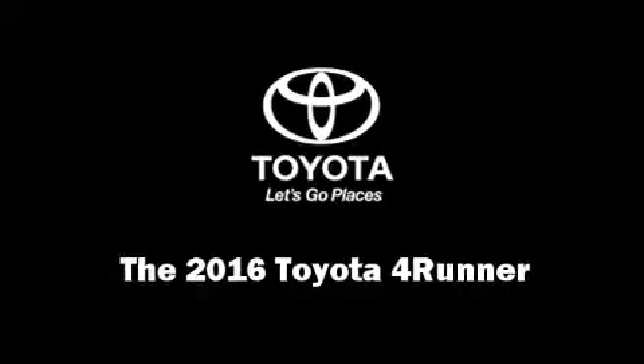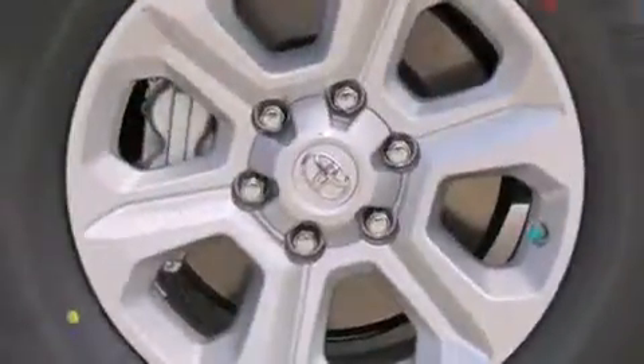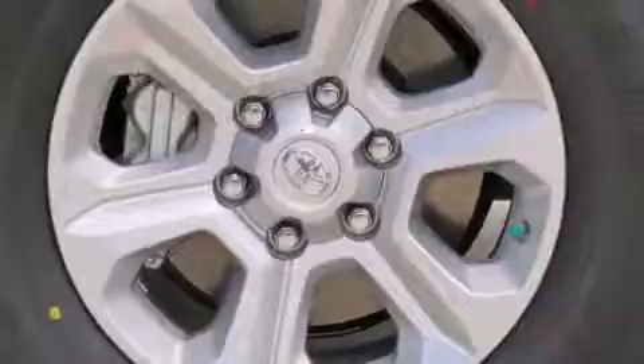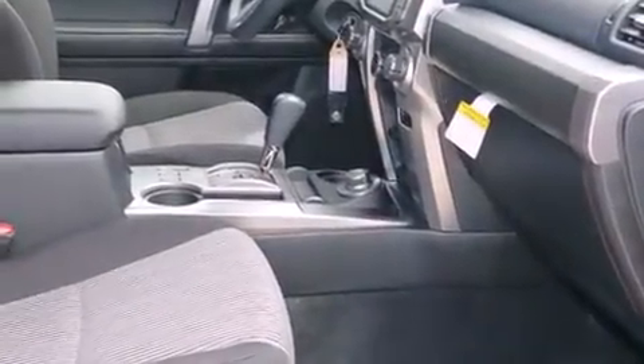The 2016 Toyota 4Runner. Under the hood, you'll find a six-cylinder engine with more than 270 horsepower. And for added security, Dynamic Stability Control supplements the drivetrain. Four-wheel drive allows you to go places you've only imagined.